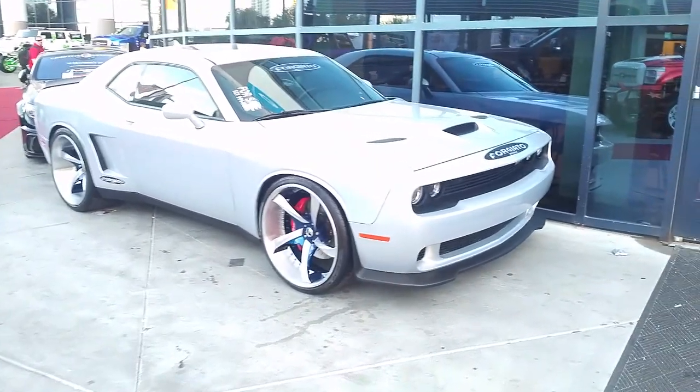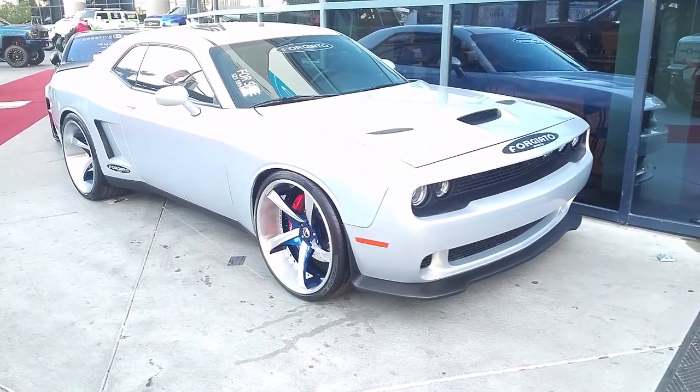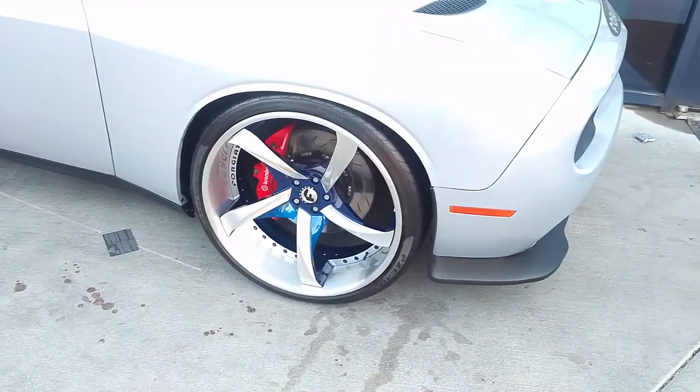Now we're looking at a Dodge Challenger. Got the 24-inch wheels on this stagger — great looking wheel selection for the car. The colors are really nice.